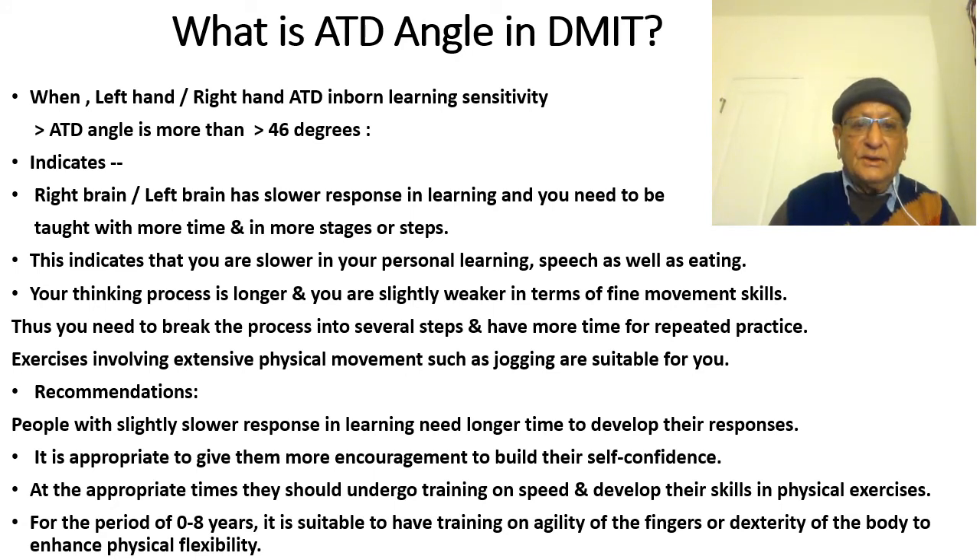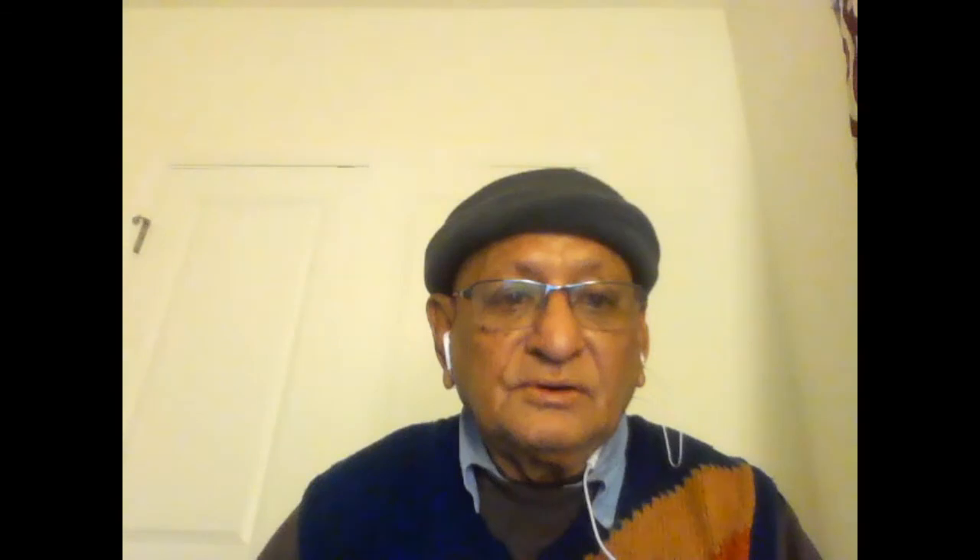We have now come to the end of our discussion on what is ATT angle in DMIT. This is Shankar Mojumdar, trainer of DMIT and ATT angle and mind-brain activation. I hope all the Indian sports management coaches will embrace this training to perform better in the coming Olympics. School children management and teachers, I hope you will all like to have this training to help school children become famous in the future. Jai Hind. Goodbye. Thank you so much.